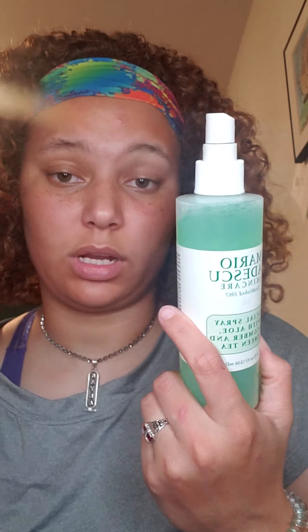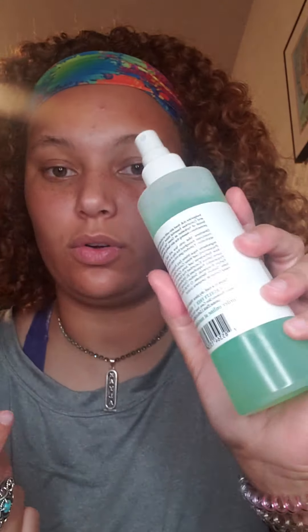I love the Mario Badescu sprays. This one is the cucumber and green tea, and the other one I have is lavender and chamomile — both are fantastic. I think this one helps with redness. I use the cucumber one more during the day, and the lavender one more at night, so I spray that heavily on my face at nighttime because it helps calm everything down.